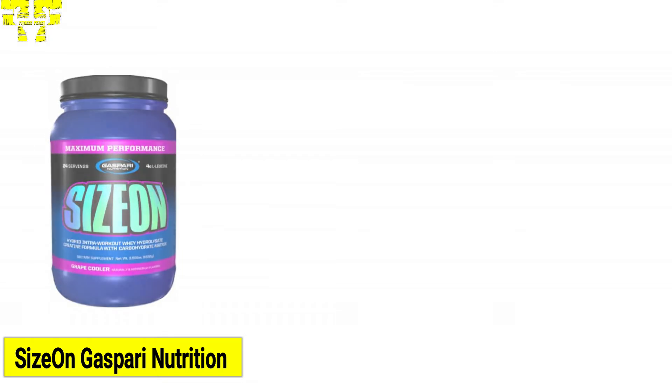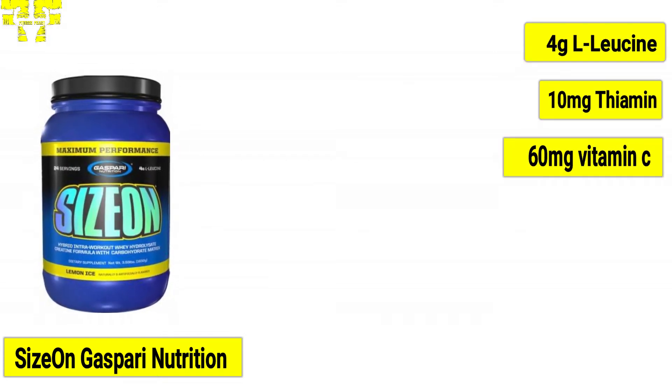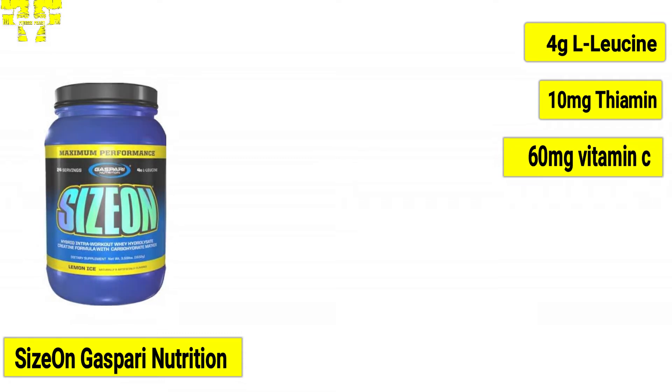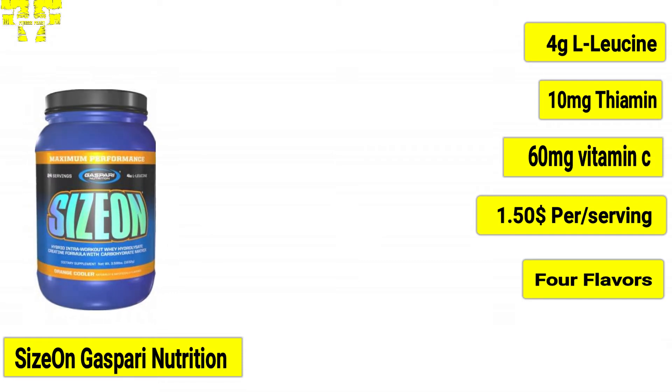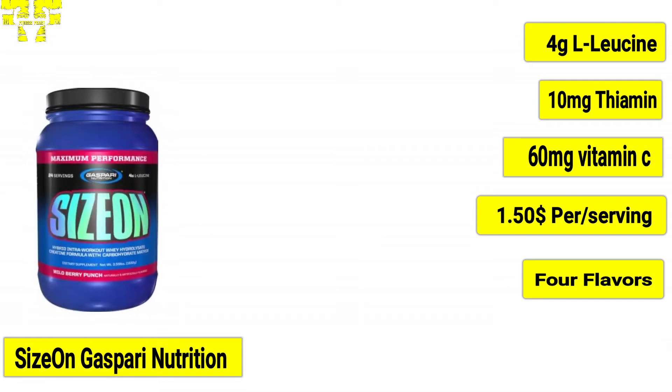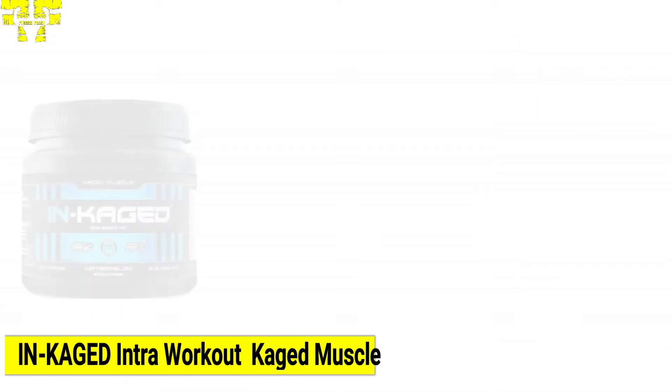At number three, we have Size On from Gaspari Nutrition. Per serving of Size On contains 4 grams of L-leucine, 10 milligrams of thiamine, and 60 milligrams of vitamin C. Size On costs $1.50 per serving and is available in one size and four flavors: grape cooler, lemon ice, orange cooler, and wild berry punch.